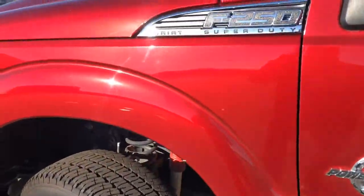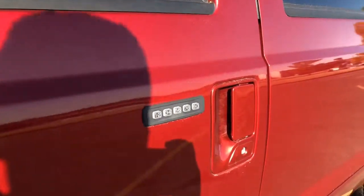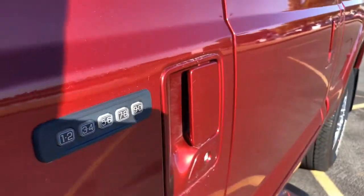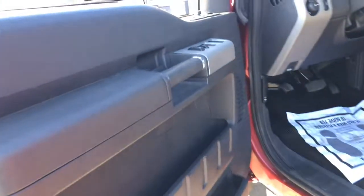Very nice. Let me get a little bit closer to the color — very beautiful color. It is a Power Stroke. One thing to note as well, you do get Ford's keyless pad right here. Simply enter in a five-digit number; you can lock and unlock the truck with the keys or without the keys on you.